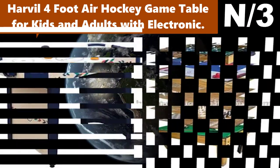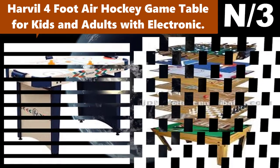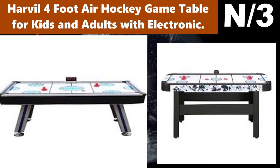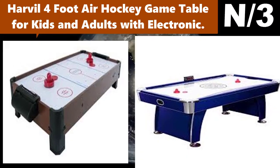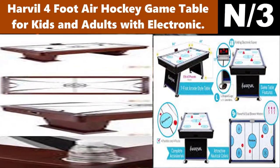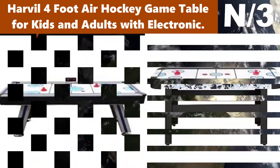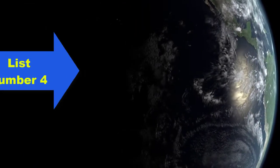Number three: Hathaway four-foot air hockey game table for kids and adults with electronic scoring. Hathaway is an exclusive brand owned by Dazzotti. All Hathaway products are designed for having good times with friends and family. Our items are great for home game rooms, rec rooms, home gyms, as well as backyard and patio fun.